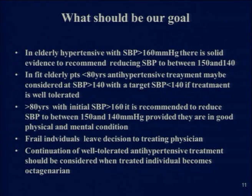Different societies have come out with different guidelines on treatment goals. JNC-8 states that in elderly patients with systolic blood pressure more than 160, there is solid evidence to recommend reducing it to between 150 and 140. In fit elderly patients less than 80 years, treatment may be considered if systolic blood pressure is more than 140, with a target of less than 140 if well-tolerated. In patients over 80 years with initial systolic blood pressure more than 160, it is recommended to reduce to between 150 and 140, provided they are in good physical and mental condition. The decision for frail individuals should rest with the treating physician, considering risk of orthostatic hypotension and falls.